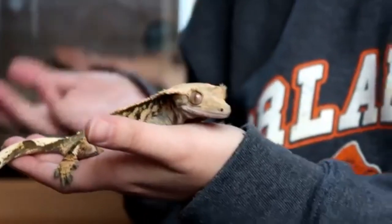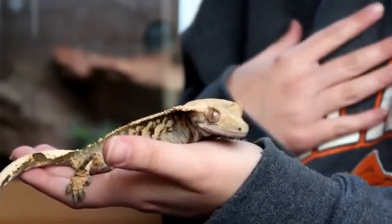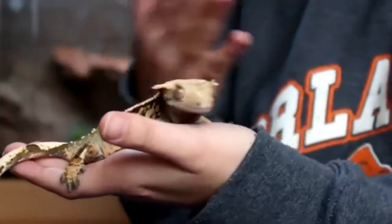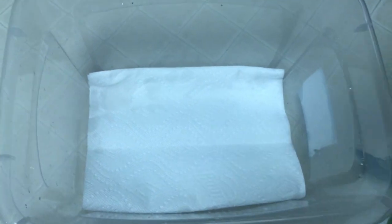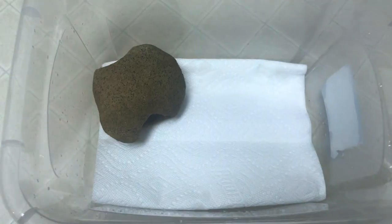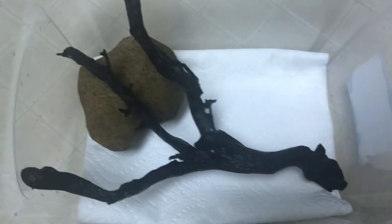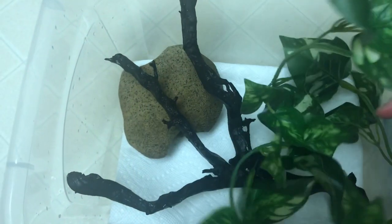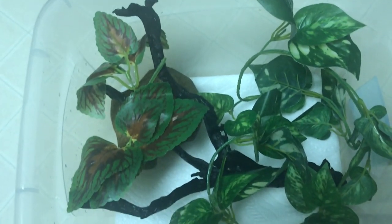Let's go over some housing requirements for different sized geckos. There are three different types of housing: artificial, naturalistic, and bioactive. For a simplistic or artificial cage, you can simply use a plastic sterilite container. Place some paper towel on the bottom as substrate, then add various decorations to give your gecko multiple surfaces to climb on. They don't necessarily need a cave, but they may prefer hiding in fake plants and perching on top of branches. Make sure to wash any decorations with soap and water after you purchase them.